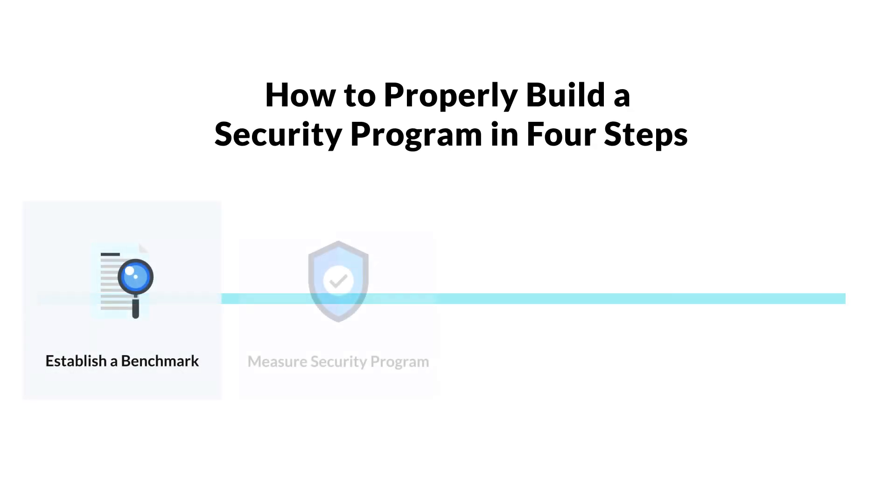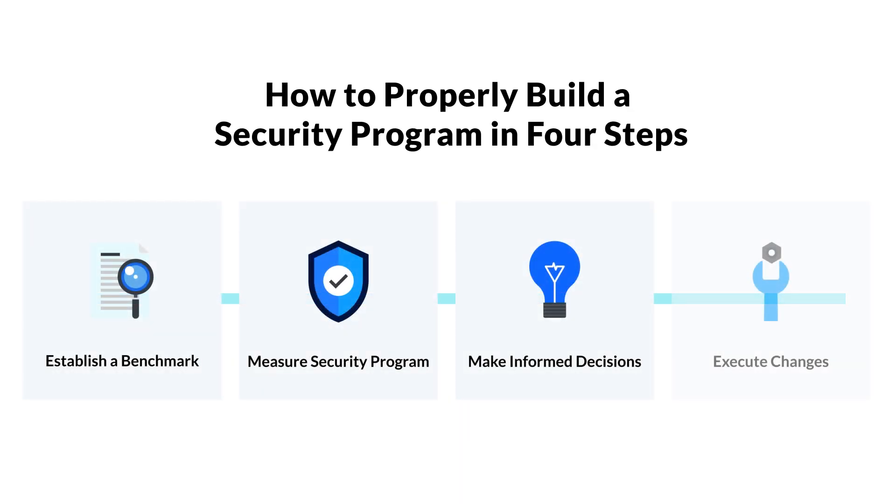Building an effective security program is no small feat, especially given the constantly changing threats, regulatory changes, and business requirements. While the finer points of a security program are often tailored according to the needs of a team and organization, there are four key features that every security program has to have. Today we're going over these four key features for building an effective security program.